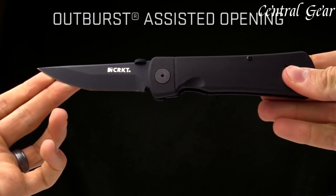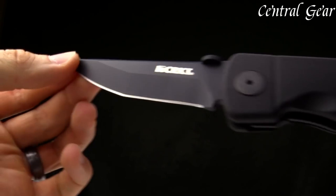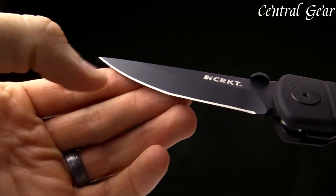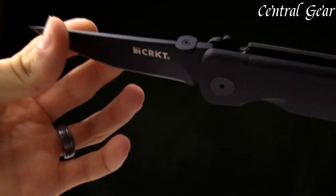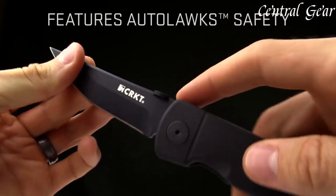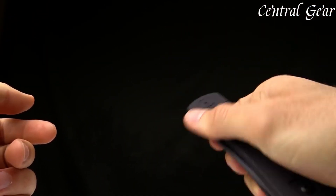The tactical design is complemented by a sleek, stealthy appearance that reflects its functionality and purpose. With its blend of high-quality materials, advanced design features, and dependable performance, the CRKT Hisetsu Folder Tactical Knife is an excellent choice for those seeking a robust and effective blade for tactical operations, everyday carry, or outdoor adventures.